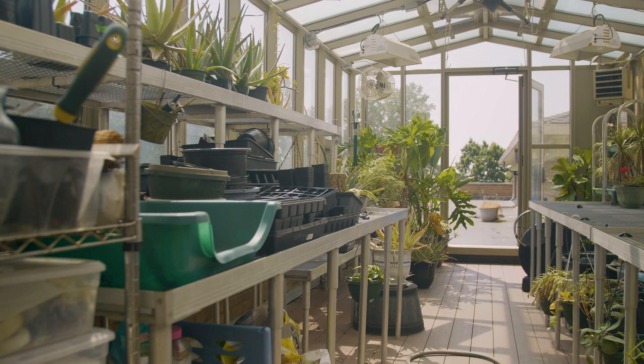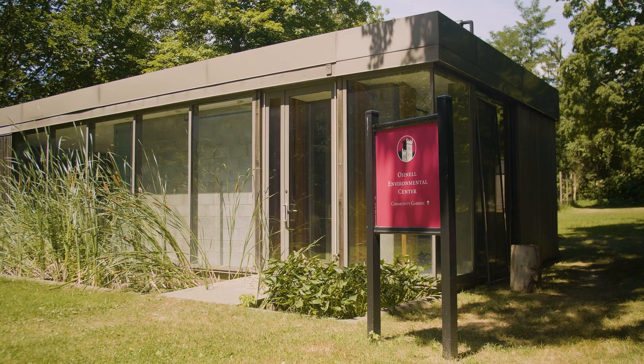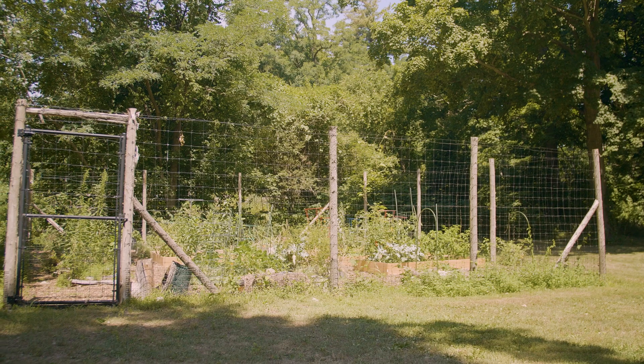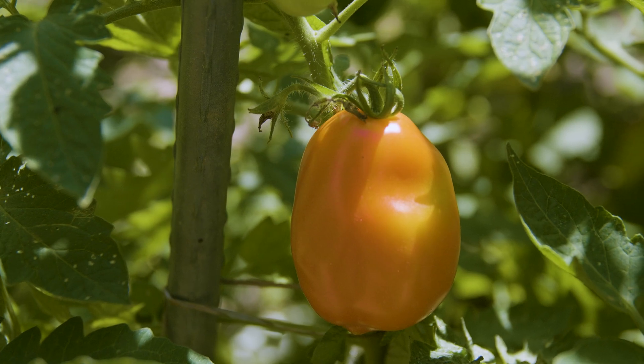Another one of our focuses here at Manhattanville College is environmental science. We have a dedicated environmental science laboratory and a rooftop greenhouse. We have the O'Neill Environmental Center, which allows students to become more in contact with nature, and behind the center we have the organic community garden. It's student and community focused — we even donate some of our vegetables to shelters within our community, which is really nice.